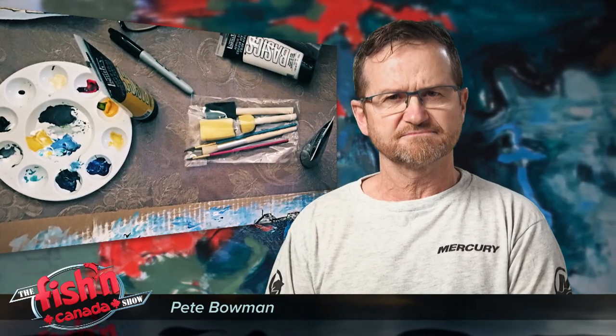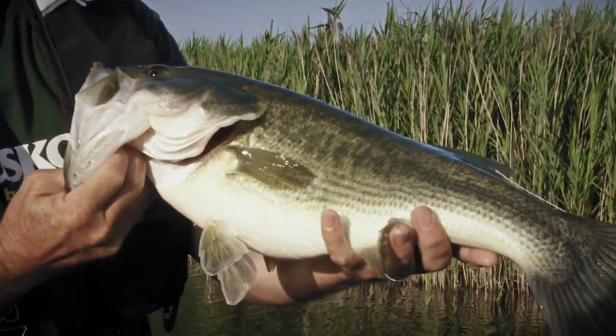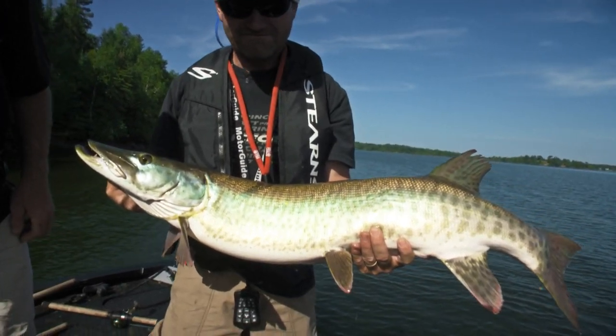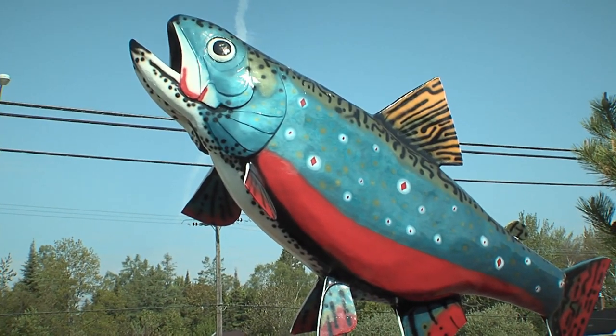If you were given the ultimate in artistic talent and creativity, along with a paintbrush and a palette of vibrant colors, and someone said to you, can you paint me a crazy colorful fish? Well, the odds are you won't be painting a lake trout or a largemouth bass. I can pretty much guarantee you won't be painting a pike or a muskie either. They just don't have those wild colors that a true artist would desire. I'll bet you'd choose a brook trout. To me, it's a no-brainer.